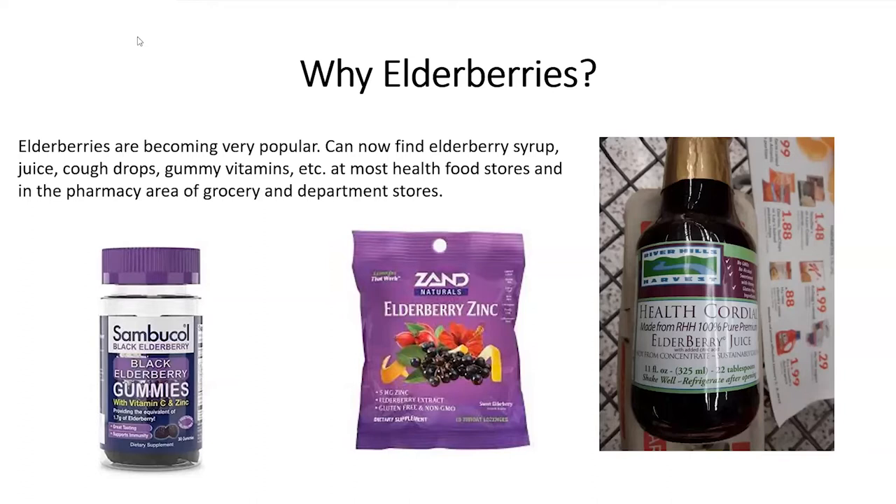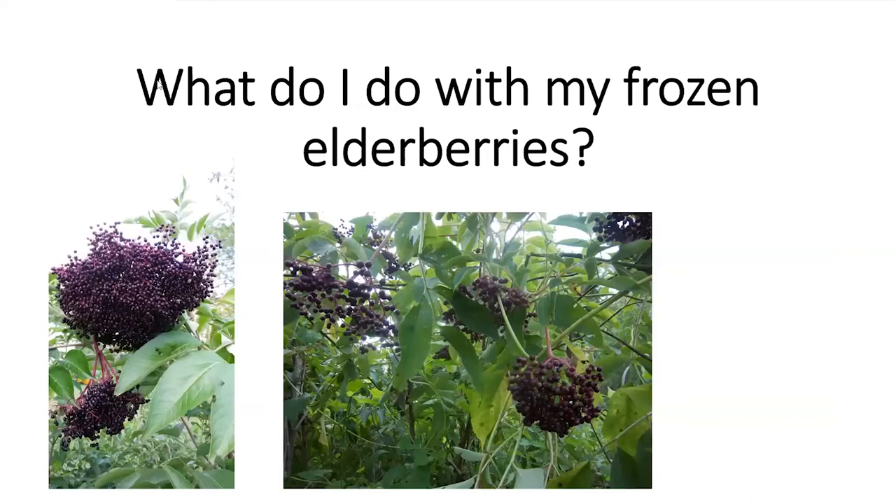I've put some photos here of the products you might be seeing now. You can find gummies with vitamin C and zinc — I've seen those at a lot of different stores. I've seen cough drops like the ones shown in the center of the slide, and I found elderberry juice at our local Hy-Vee store here in Kirksville, produced by a local Missouri elderberry farm. They've become very popular in the last few years.